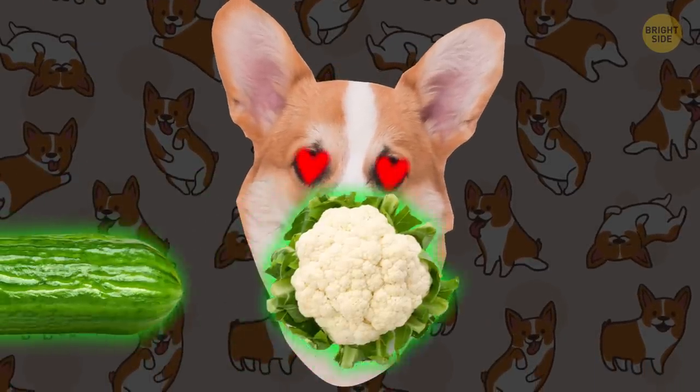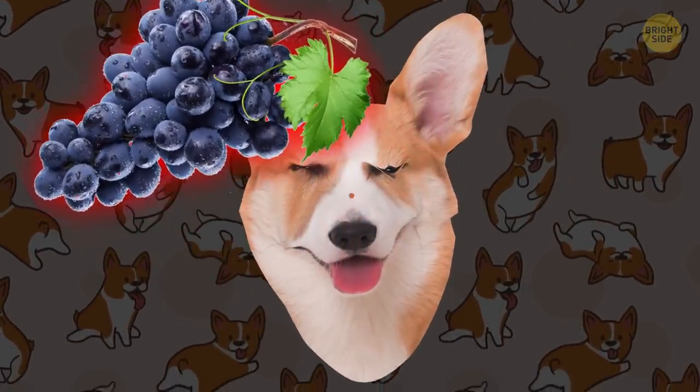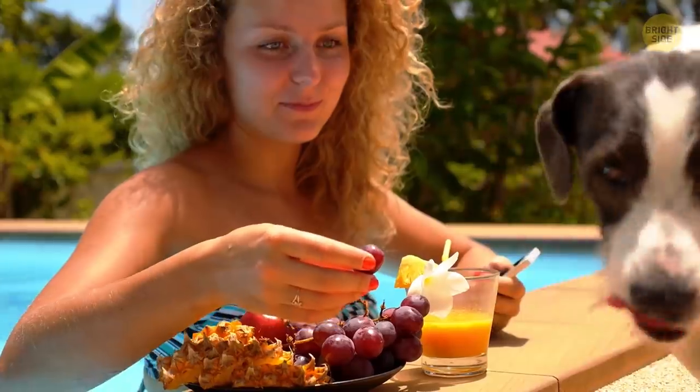Many dogs love veggies — cauliflower, cucumbers. Mine needs carrots. But please don't treat your little friend to grapes. Dogs are completely intolerant to it.